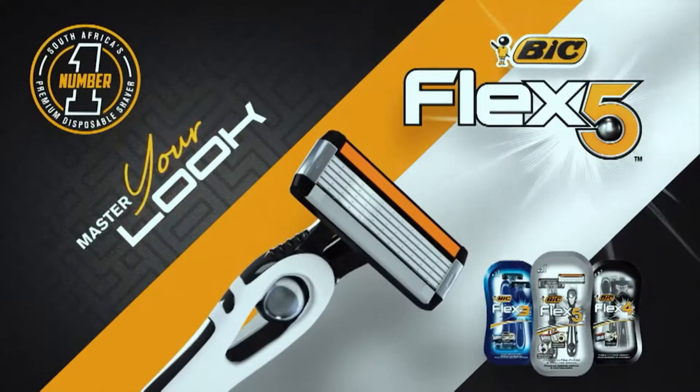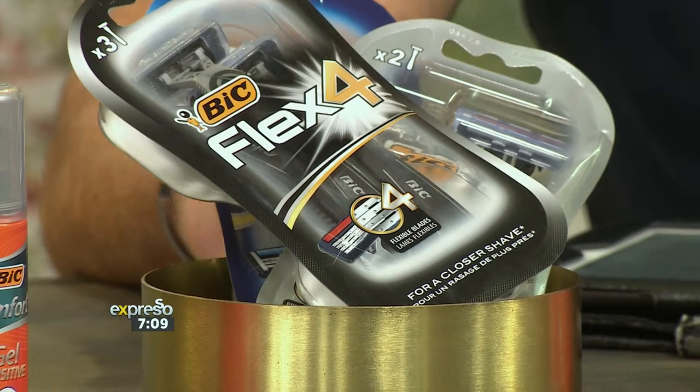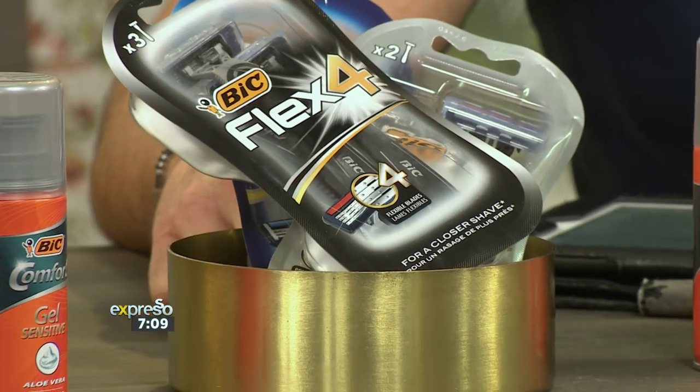Master your look with BicFlex. So buddy boy, it's time to find out how much you have learned on our grooming journey with Bic's premium range of flex razors.